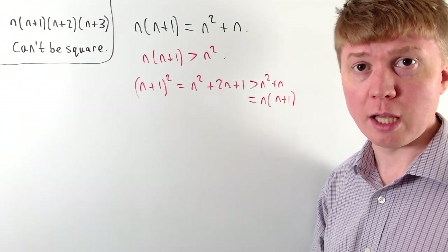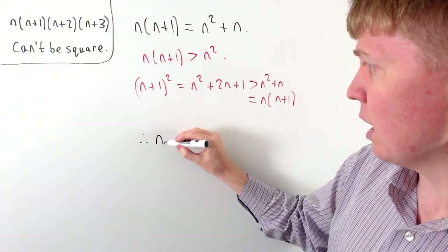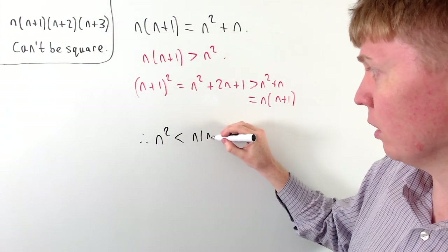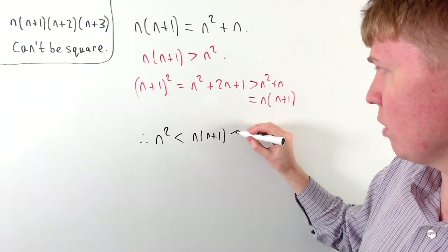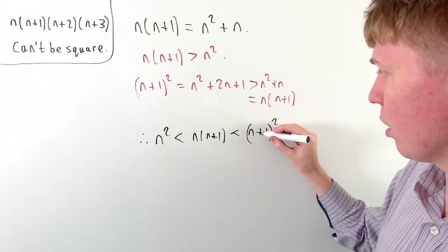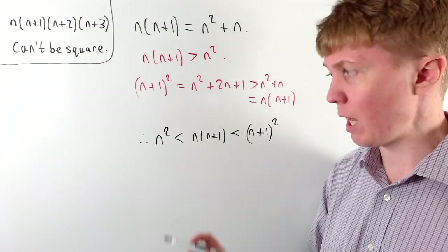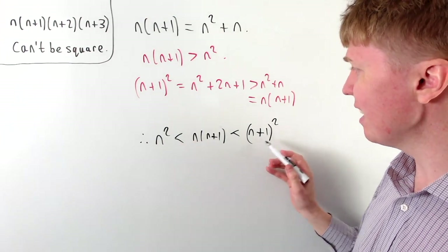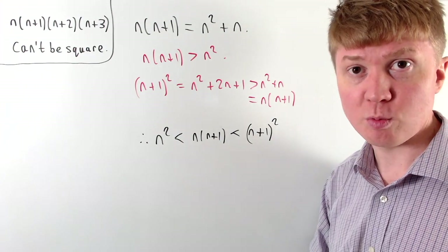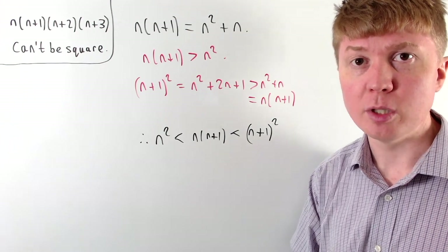So what have we shown? Our product of the two consecutive integers is strictly greater than n squared, and we've also seen that it's strictly less than the next square number, n plus 1 all squared. There are definitely no square numbers between n squared and n plus 1 all squared, so n times n plus 1 — the product of two consecutive positive integers — can't be a square number.